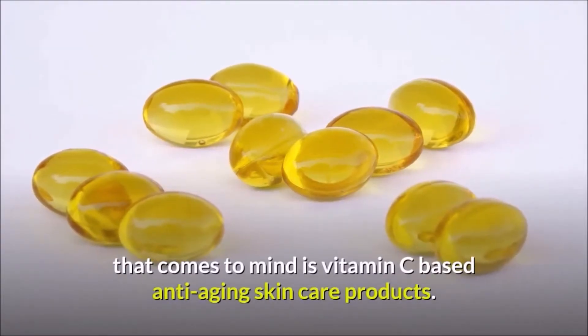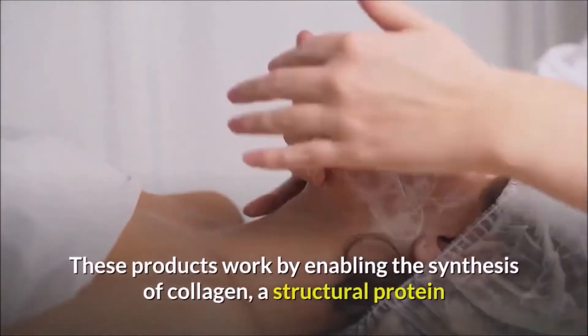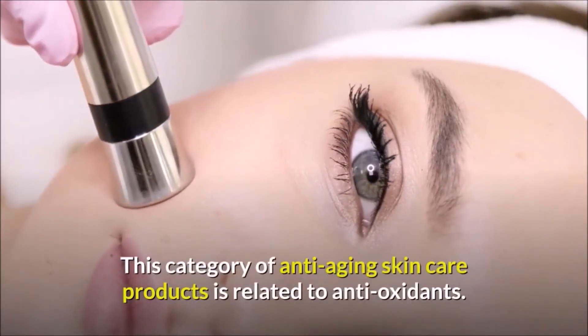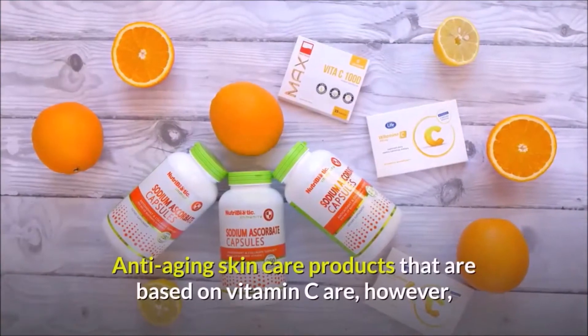Talking of anti-aging skincare products, the first thing that comes to mind is vitamin C based products. These work by enabling the synthesis of collagen, a structural protein found in the skin. This category of anti-aging skincare products is related to antioxidants.